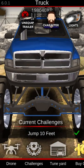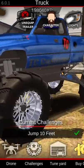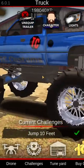Another one of my favorites is my Monster 2nd Gen, and this truck is way faster than it has any business being, especially in the mud.